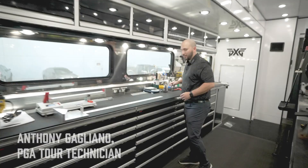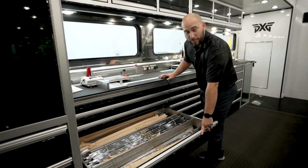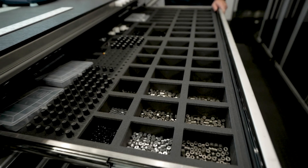My name's Anthony, I'm the tour technician with PXG. I'm going to show you around the build shop right here. Over here we actually have a lot of shafts for our players — there's the iron shaft drawers. Over here we keep all of our product so we can go ahead and switch out whatever we need for our players. We've got all of our hosel weights, all of our putter weights, and our new Gen 4 iron weights.